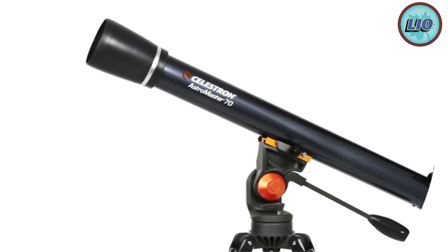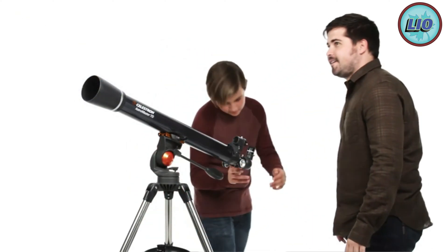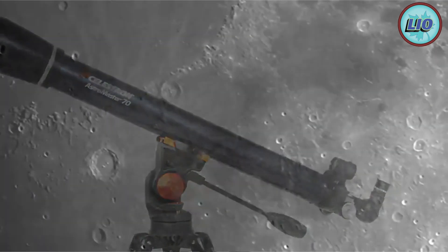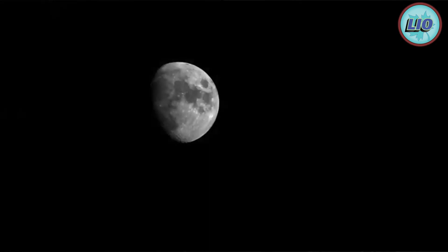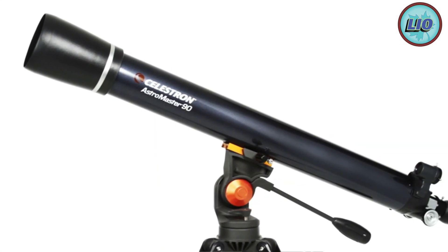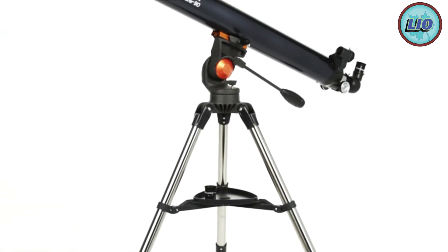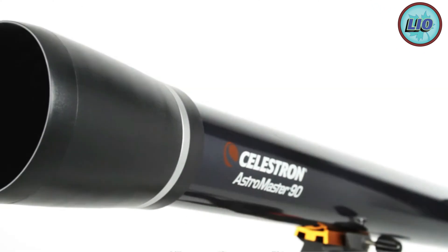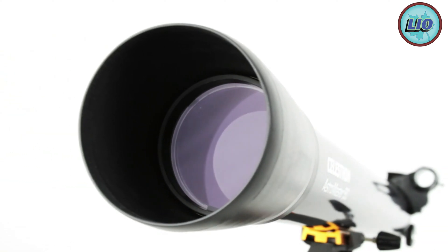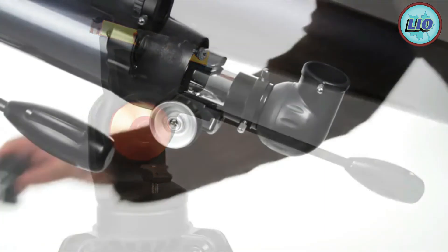The Celestron AstroMaster 70 AZ telescope is an excellent selection for a beginner. This device contains all the fundamental essentials and can be built into a more advanced telescope at a later date. You may use its 70 millimeter aperture to photograph distant planets. The telescope weighs just 11 pounds and measures 14.96 x 5.12 x 3.94 inches. The accompanying tripod allows you to set this device up anywhere. Setup is quick and uncomplicated.